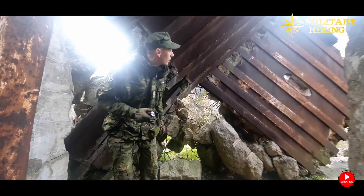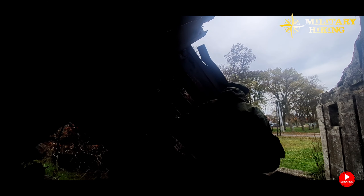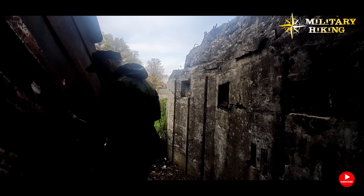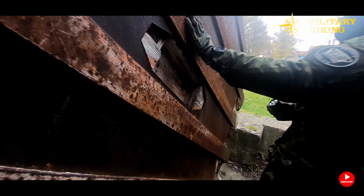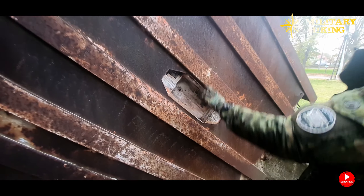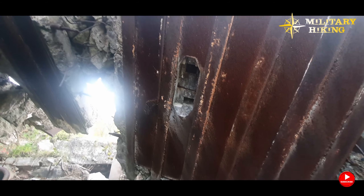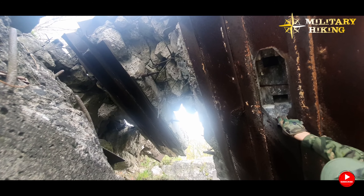This side is extremely heavily demolished. There's something interesting here — a niche, probably for a lamp, possibly wooden. We have a collapsed ceiling here and another such niche. It looks like it was for a lamp, but I could be wrong. There don't seem to be any planks here anymore.